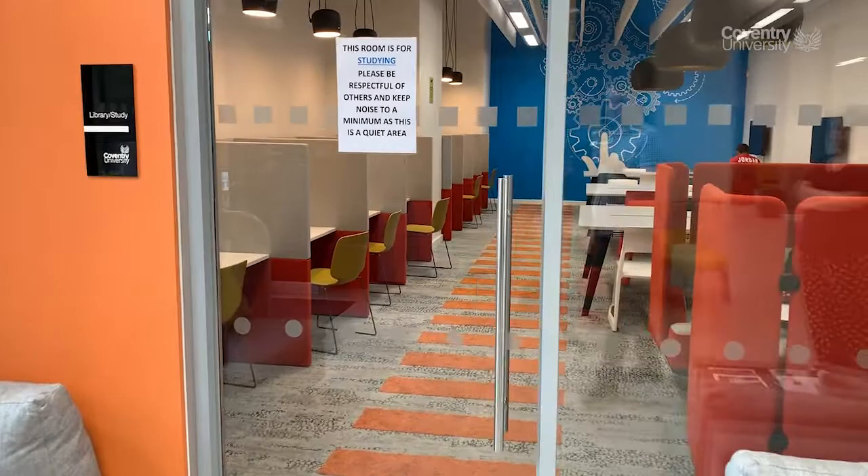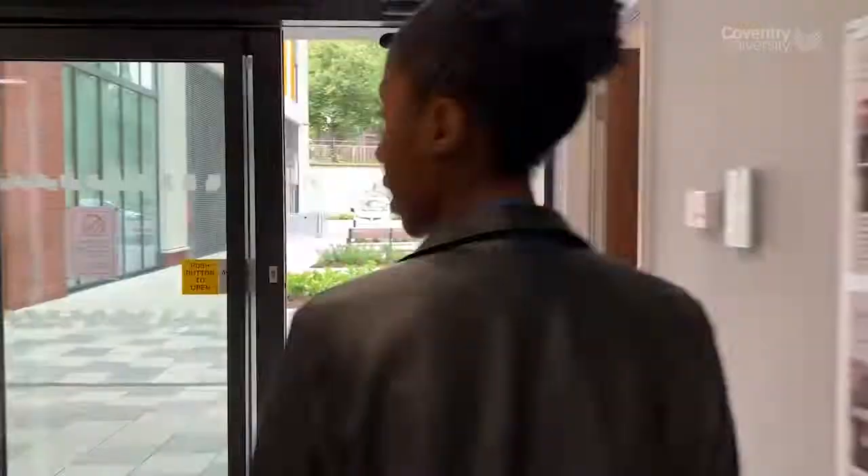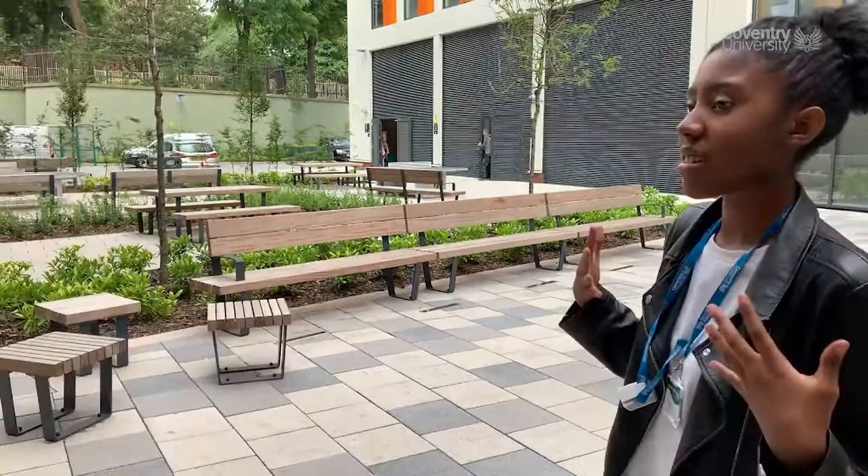Let's go to the courtyard. Here is the courtyard — you've got three blocks within Bishopsgate: A, B, and C. It's more of an outside area, really great during the summertime. You've got tables and chairs, benches to sit and get nice fresh air, and some open space away from your rooms.